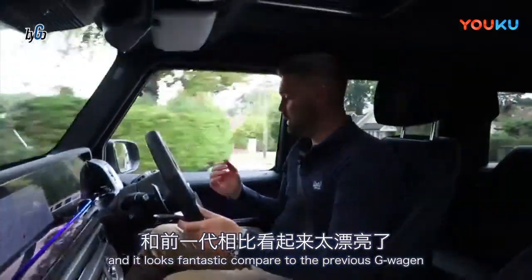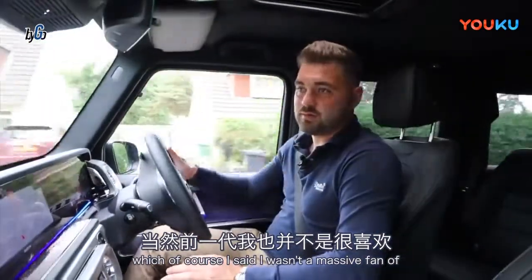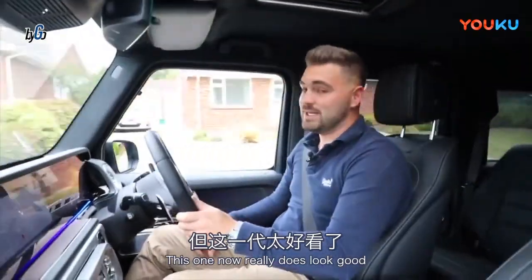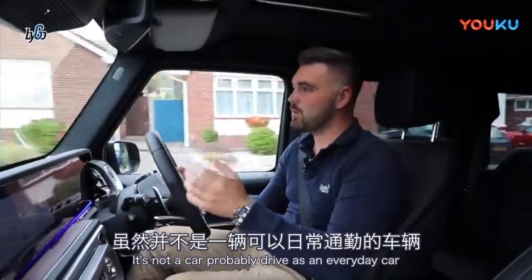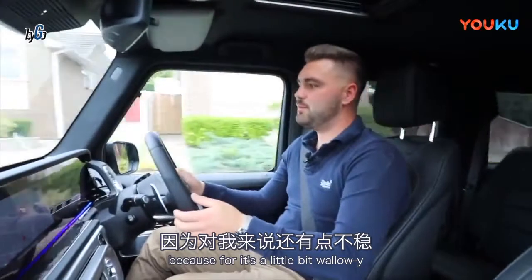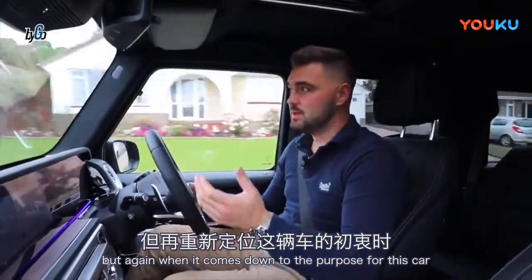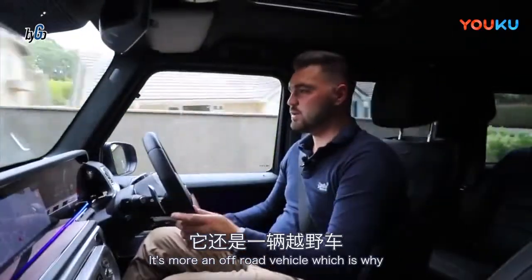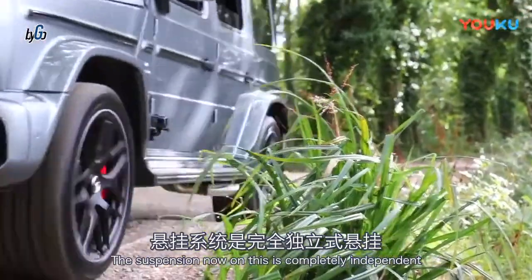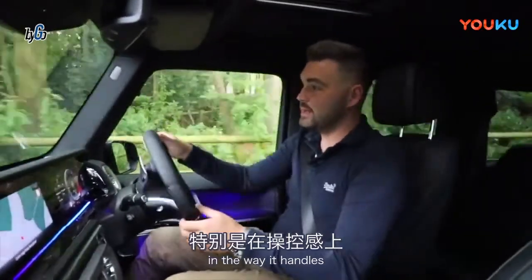It looks fantastic compared to the previous G-Wagon. It really does look good. It's not a car I would probably drive as an everyday car because for me it's a little bit wallowy, but again that comes down to the purpose of this car — it's more of an off-road vehicle, which is why I want to focus on those areas more. The suspension on this is completely independent — it never used to be — and that's obviously going to have a massive part to play in the way that it handles.